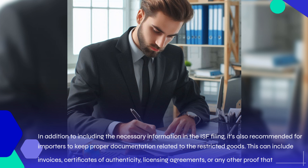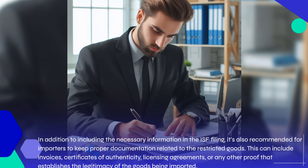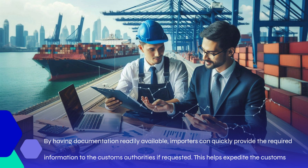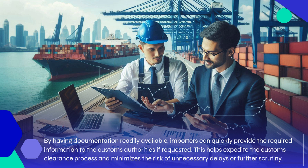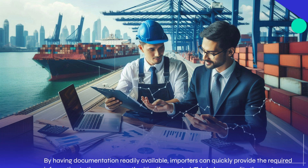In addition to including the necessary information in the ISF filing, it's also recommended for importers to keep proper documentation related to the restricted goods. This can include invoices, certificates of authenticity, licensing agreements, or any other proof that establishes the legitimacy of the goods being imported. By having documentation readily available, importers can quickly provide the required information to customs authorities if requested, helping expedite the customs clearance process and minimizing the risk of unnecessary delays or further scrutiny.